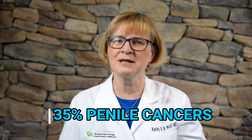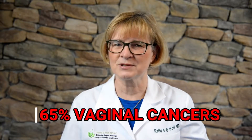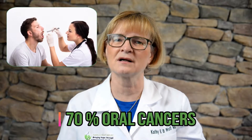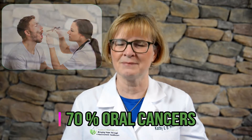Point one: cancers that are linked to the human papillomavirus are 35% of all penile cancers, which are more common in men that have HIV; 50% of vulvar cancers; 65% of vaginal cancers; and 70% of oral cancers. Most cancers found in the back of the throat, including the base of the tongue and tonsils, are HPV related. These are the most common HPV related cancers in men.